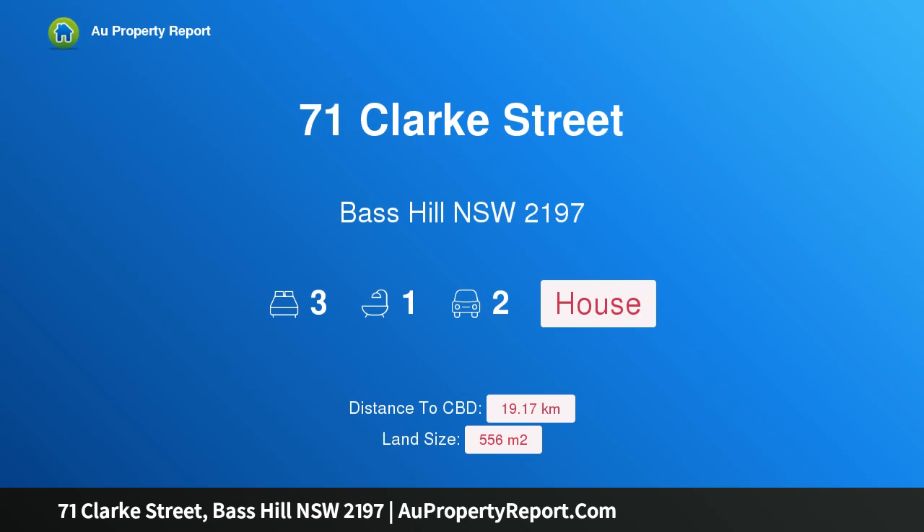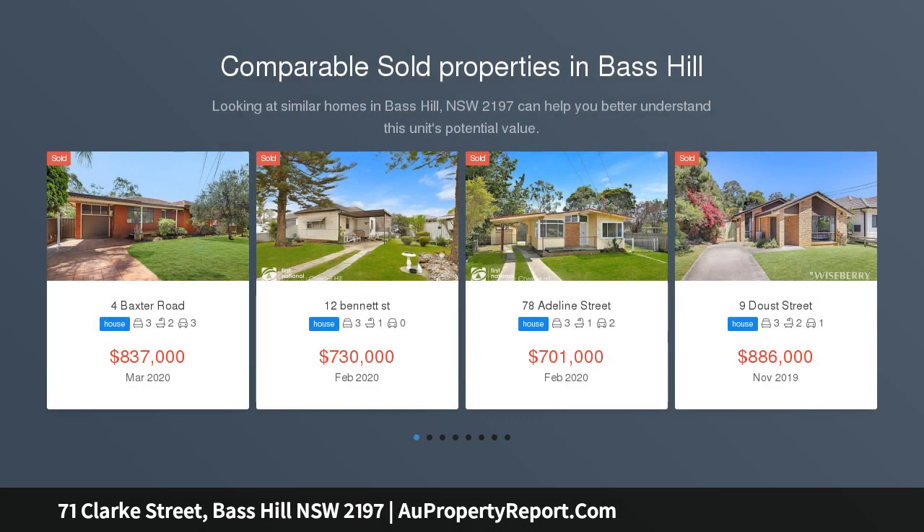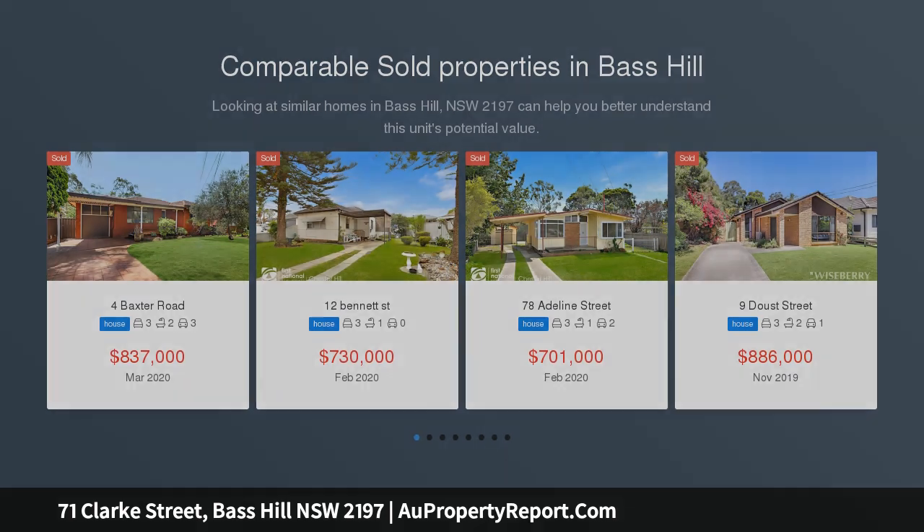Hi, I am glad to introduce property 71 Clark Street, Bass Hill, New South Wales 2197 — entertainers delight. This spacious family home is just a short walk to the best schools and parks in the area.